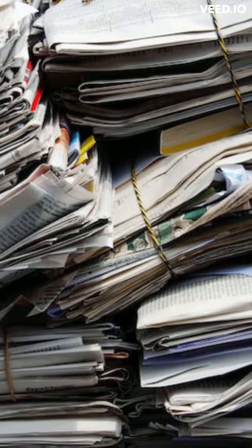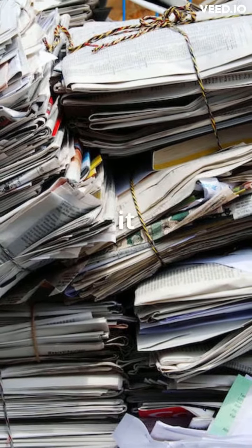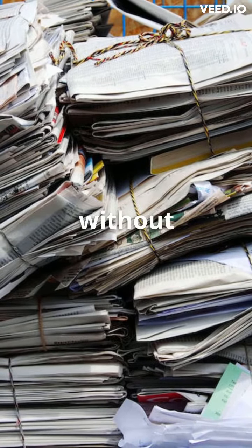Not only that, but stone paper is also claimed to be more durable and tear-resistant than traditional paper, and it can be recycled up to five times without losing its quality.